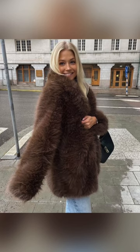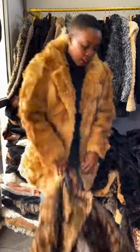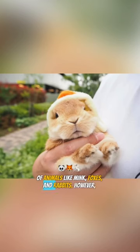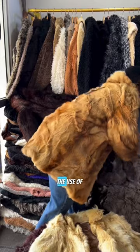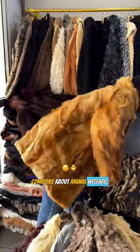Next, we have fur. Fur is a luxurious and warm material that has been used for clothing for centuries. It's typically made from the skin of animals like mink, foxes, and rabbits. However, the use of fur has become controversial in recent years due to concerns about animal welfare.